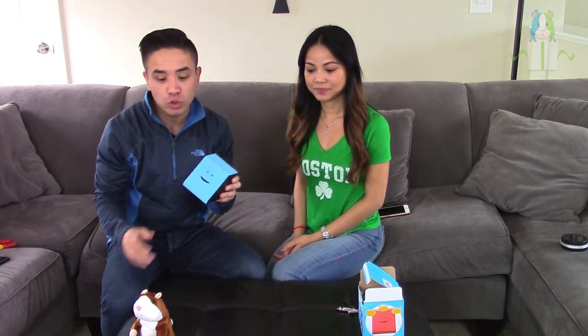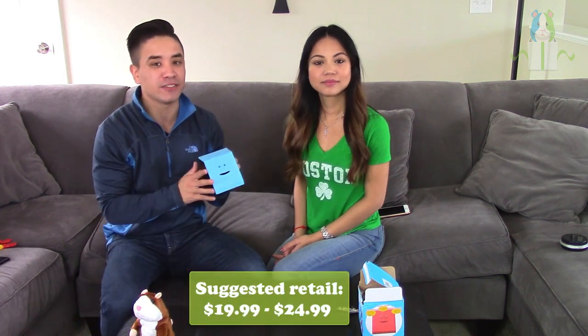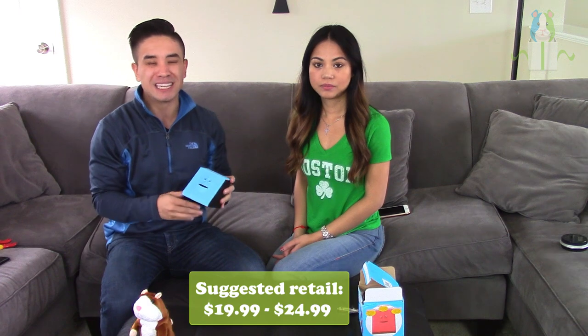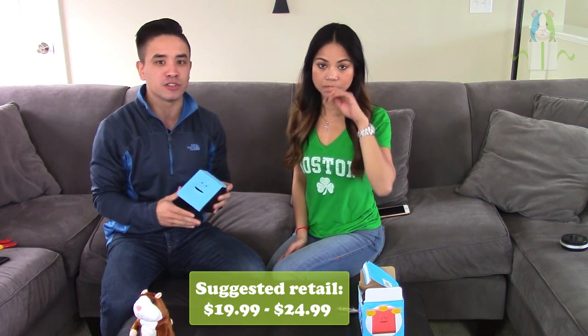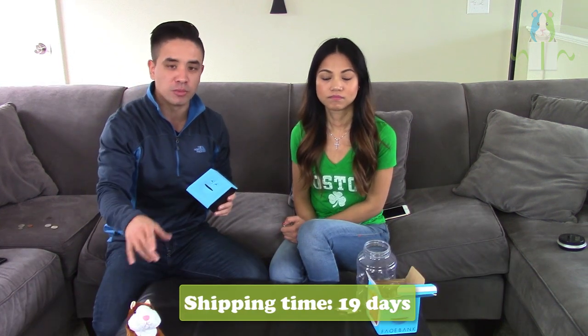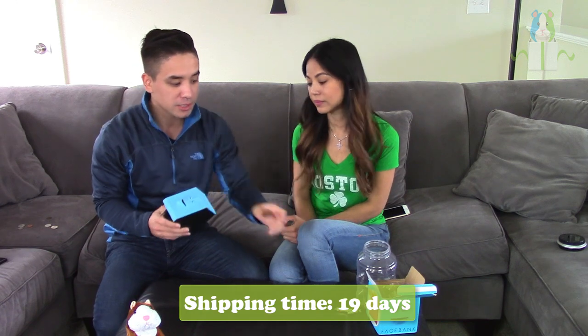On AliExpress wholesale this product is $8.79. You can definitely sell it for at least $19.99 and even mark it up to $24.99 and still have success. Shipping time was roughly around three weeks, a bit longer than the hamster, but it does come in a box — not many things from AliExpress come in a box nowadays. That's really cool because customers can actually wrap it up as a gift.